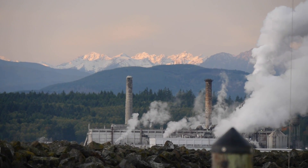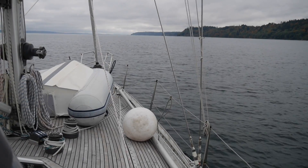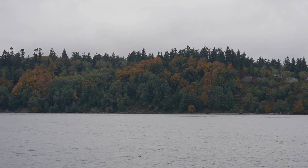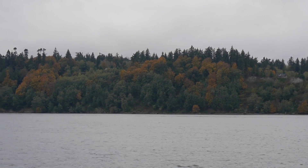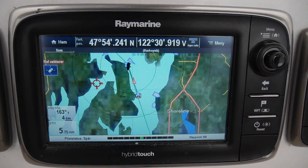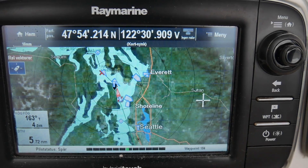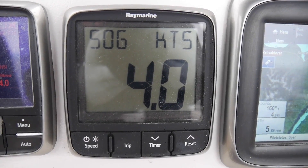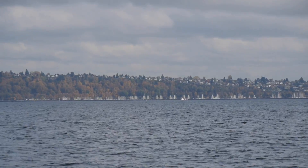Our next stop would be Seattle, 39 nautical miles south in Puget Sound. There were many vessels around us that we were trying to avoid, and we were also fighting a northerly current the whole way, making Ron go slower than usual.